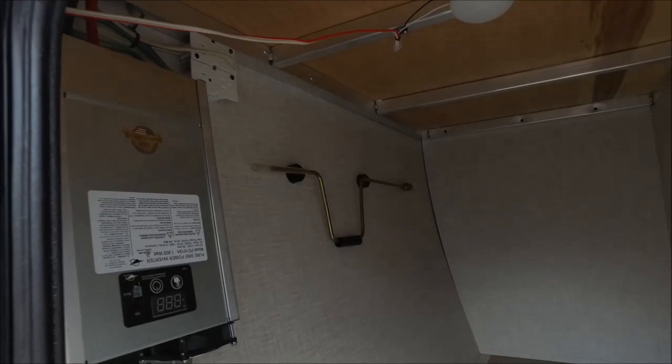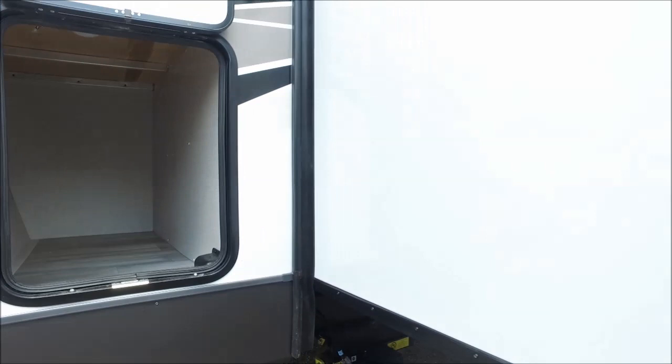You have a mount for the outside gas griddle, a hookup for a TV, your four point level up system, and a fully enclosed underbelly with heated holding tanks.